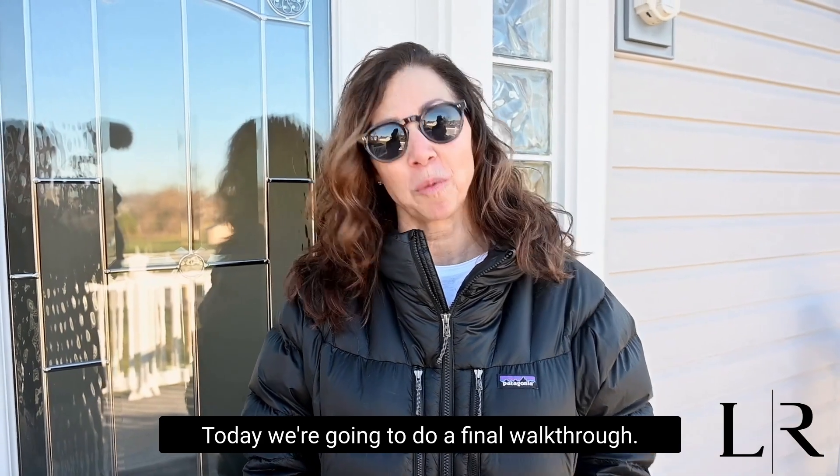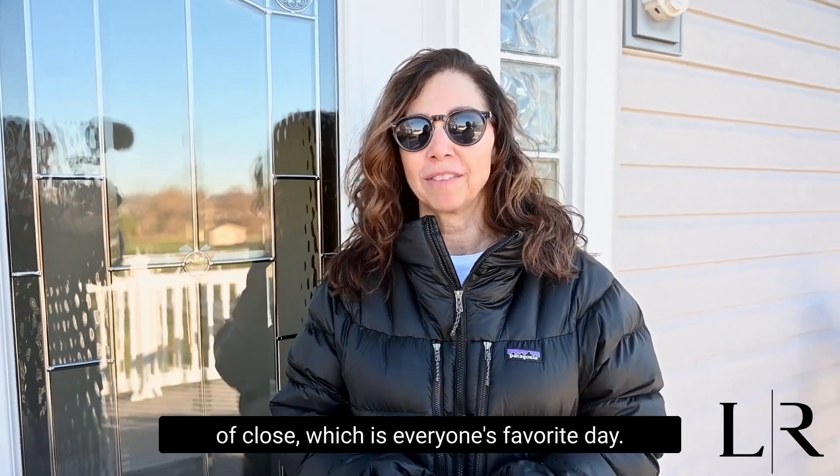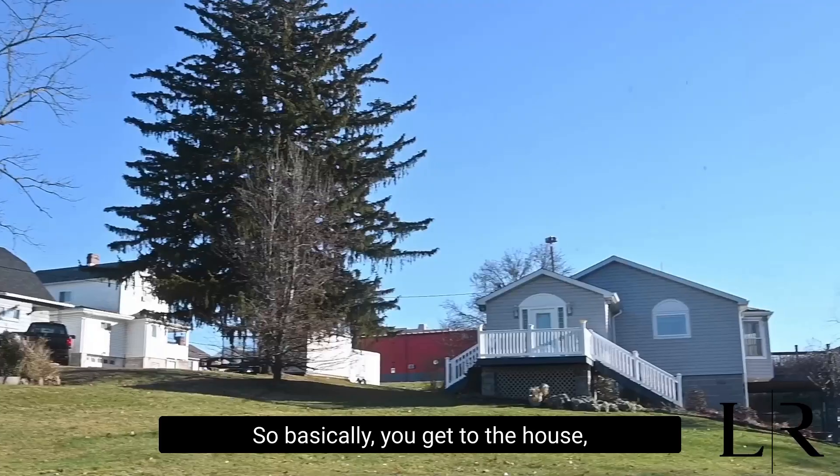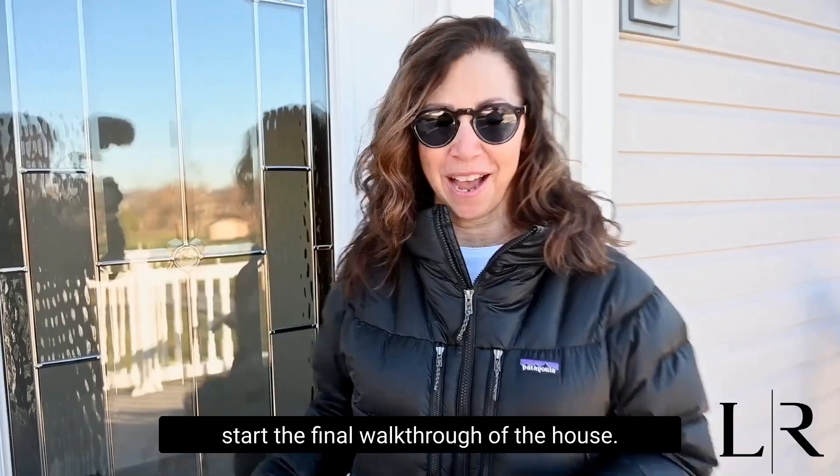Good morning. Today we're going to do a final walkthrough. This is what happens at the day of closing, which is everyone's favorite day. So basically you get to the house, you meet your customers here, and you start the final walkthrough of the house.